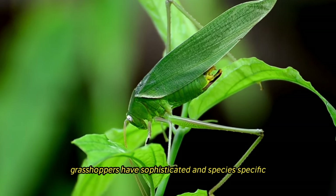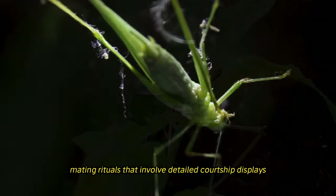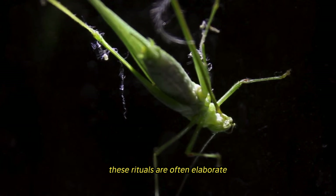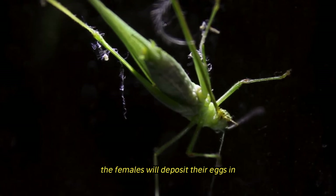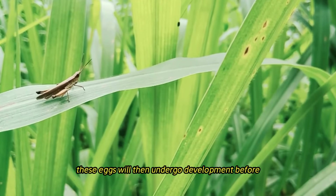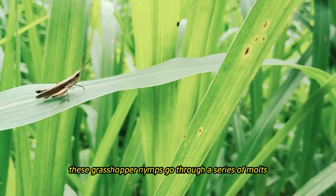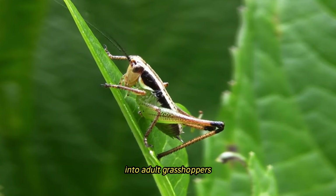Grasshoppers have sophisticated and species-specific mating rituals that involve detailed courtship displays and acoustic signals to attract possible mates. These rituals are often elaborate and distinctive to the species. The females will deposit their eggs in the soil or plant tissue after the mating process has been completed. These eggs will then undergo development before emerging into nymphs, which go through a series of molts, eventually developing into adult grasshoppers.